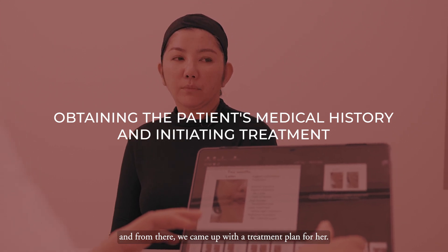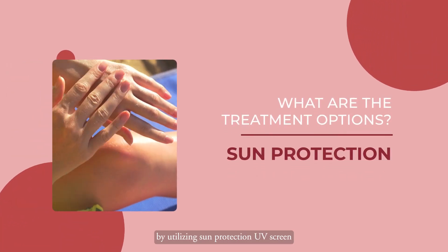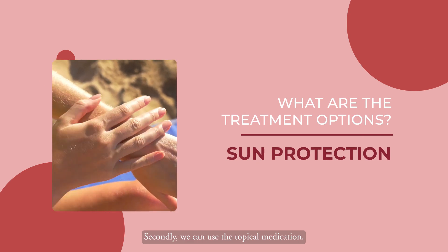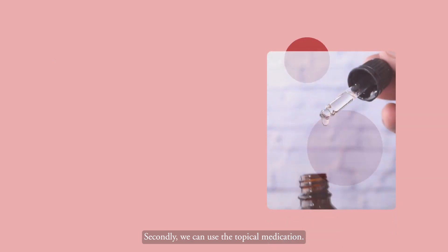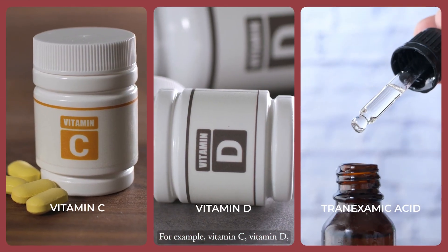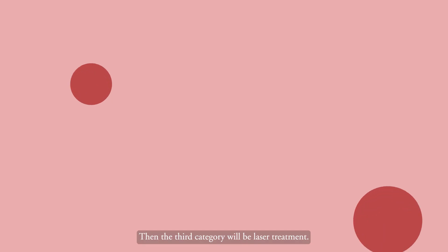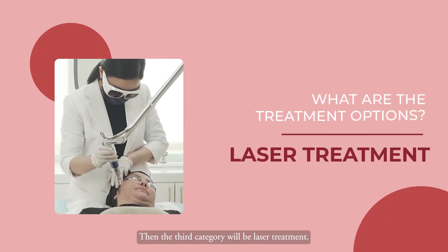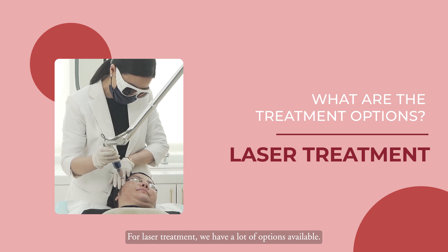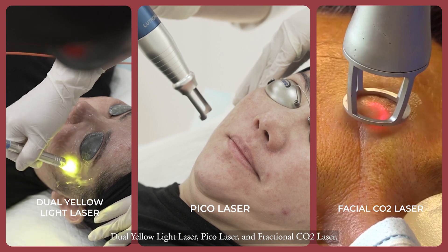We can categorise the treatment plan into a few categories. Number one is preventive — utilising sun protection and UV screen. Second, we can use topical medications to reduce inflammation, for example vitamin C, vitamin D, and oral or topical tranexamic acid. The third category is laser treatment, for which we have many options: dual yellow light laser, pico laser, and fractional CO2 laser.